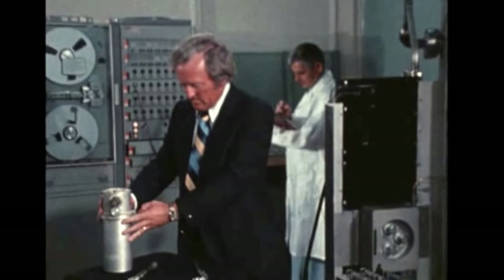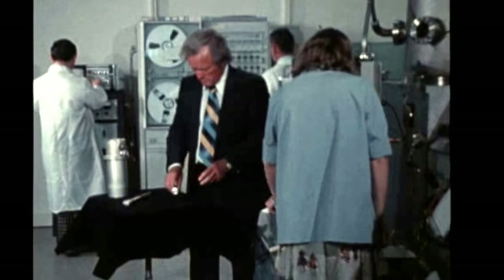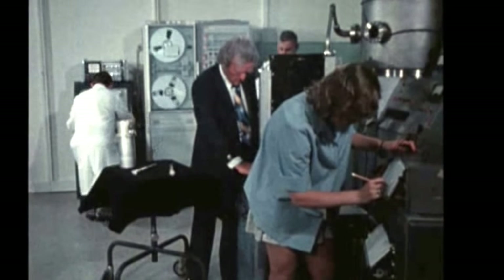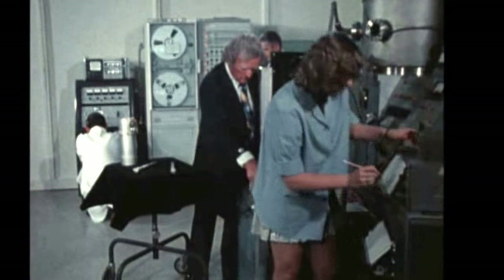Hardware design and sustaining engineering for the furnace are performed by the Marshall Space Flight Center. Including the furnace, ten of the 27 experiments to be conducted on the mission are to varying degrees the responsibility of the Marshall Center.